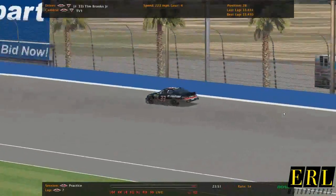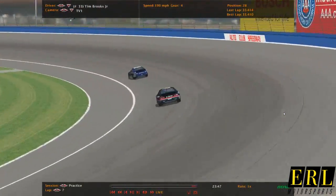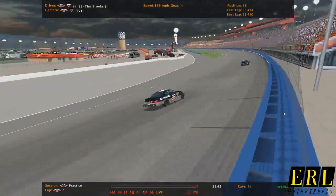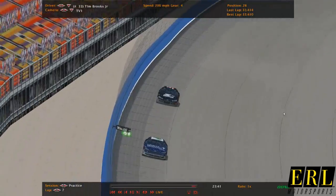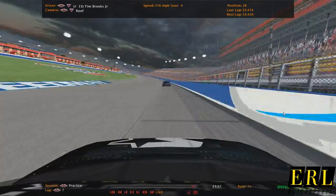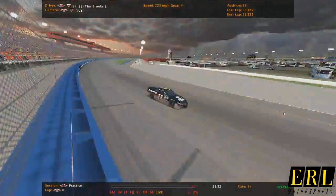Tim Brooks Jr. — I think a lot of people have been watching his high school career. But he's here tonight at Auto Club, driving his number 33 car. He's not going to be full time in this ride; it's just for this test.